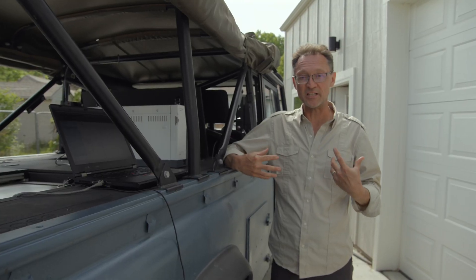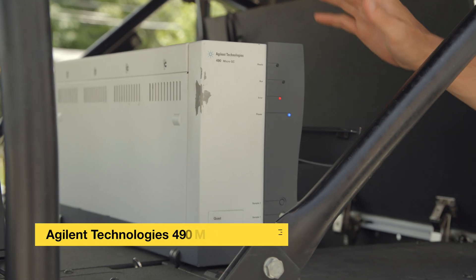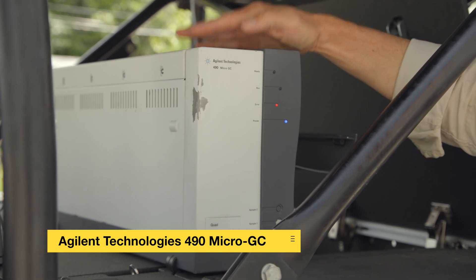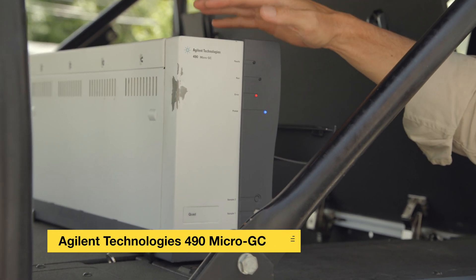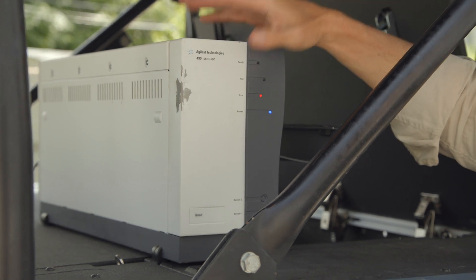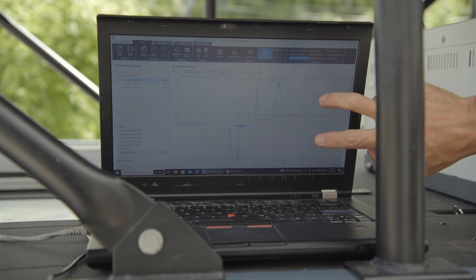That's something I have some expertise in because I work for a company that makes instrumentation that does that sort of thing. One thing I did was to take an Agilent Technologies 490 Micro GC with us on the trip, and the purpose of this instrument was to measure CO2 over time in the jungle.